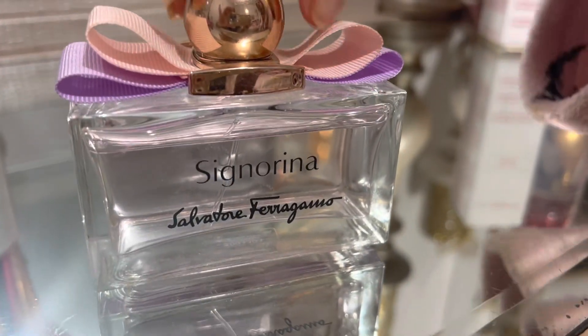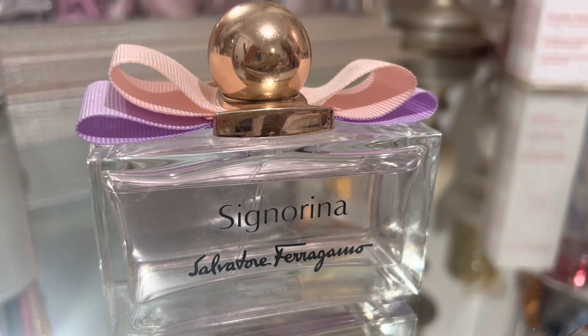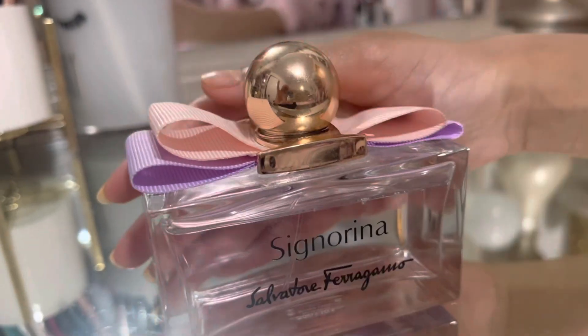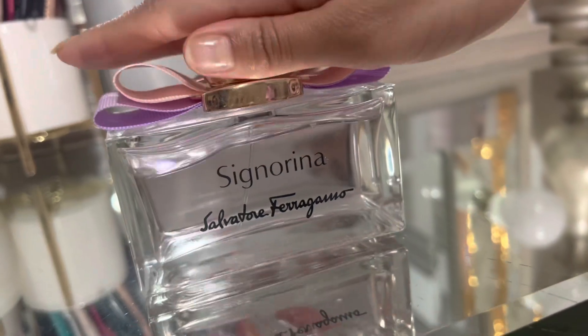Hi, welcome back to the channel. We are here reviewing the Signorina by Salvatore Ferragamo.